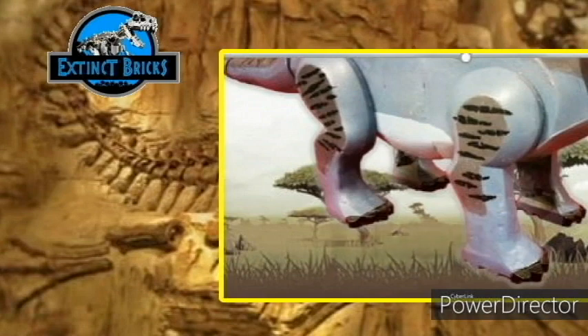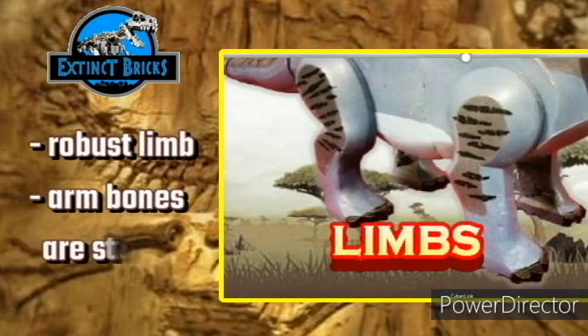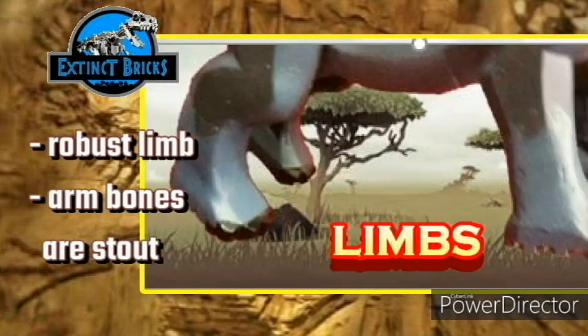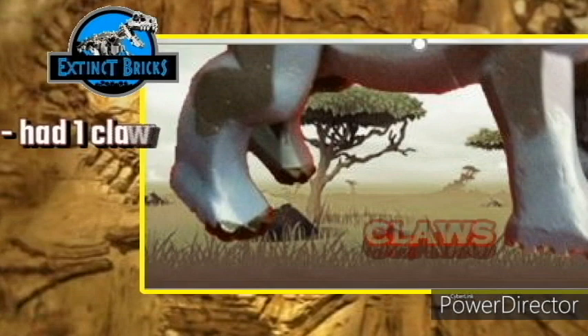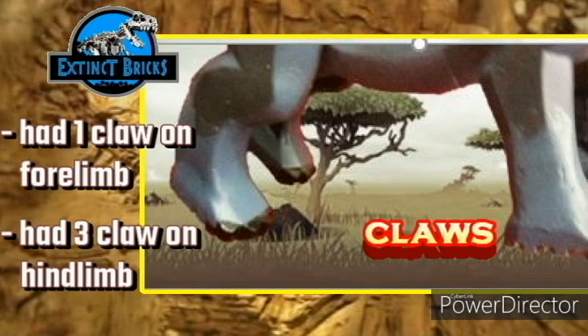The scapula of Apatosaurus louisae is an intermediate in morphology between those of Apatosaurus ajax and Brontosaurus excelsus. The arm bones are stout, and the humerus of Apatosaurus resembles that of Camarasaurus as well as Brontosaurus. The limb bones are also very robust. Apatosaurus has a single large claw on each forelimb, a feature shared by all sauropods. The first three toes also had claws on each hindlimb.